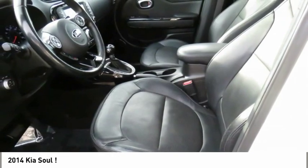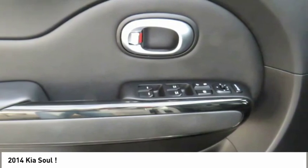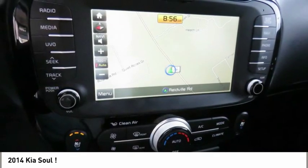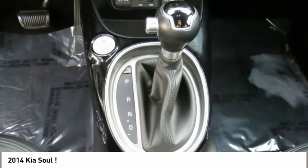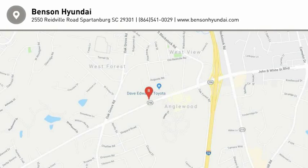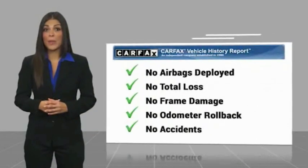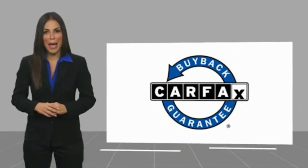Come take a test drive today. Here's another high quality vehicle with a Carfax vehicle history report. Be sure to find a complimentary copy of this report online or contact the dealership. This vehicle qualifies for the Carfax buyback guarantee.